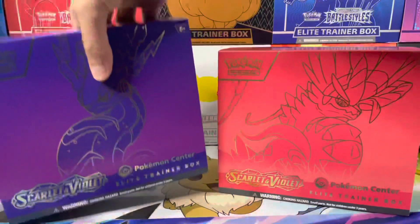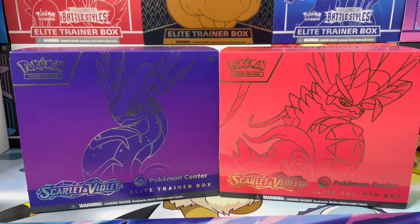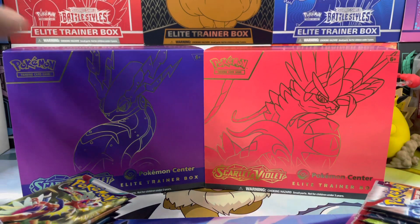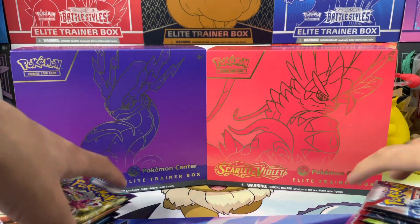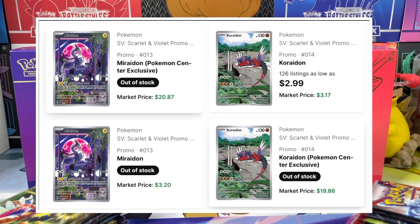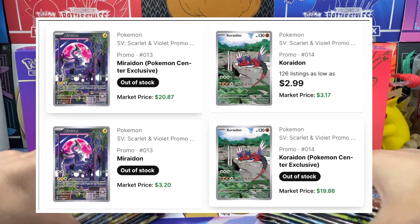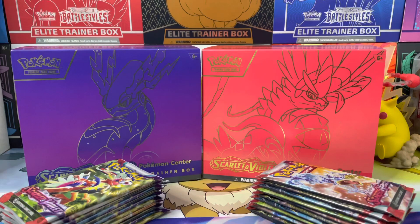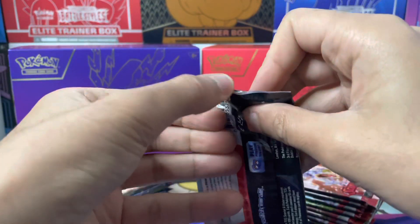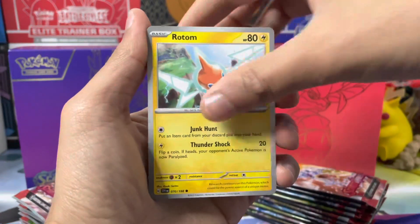That for me is a game changer. Going forward, I'm pretty sure they are continuing this — I've checked out the next set Paldea Evolved and yeah, they're doing it the same for that. I'm struggling to find a reason why I would buy the original ETBs. Even if you check the prices of both promo cards, the original promo card is like three to four dollars market price right now, however the Pokemon Center promo card is like twenty dollars. It's a Pokemon Center exclusive — exclusive to the UK, USA and Canada. If you're going to buy an elite trainer box, I strongly recommend the Pokemon Center ones.